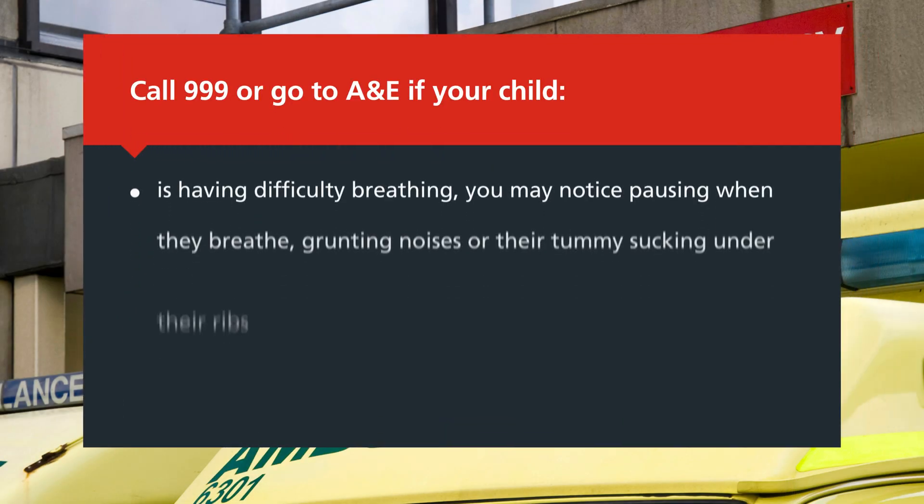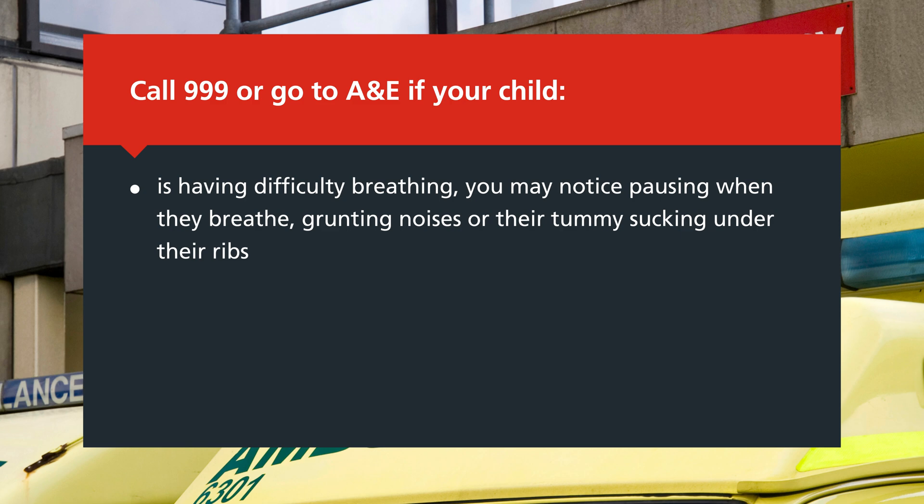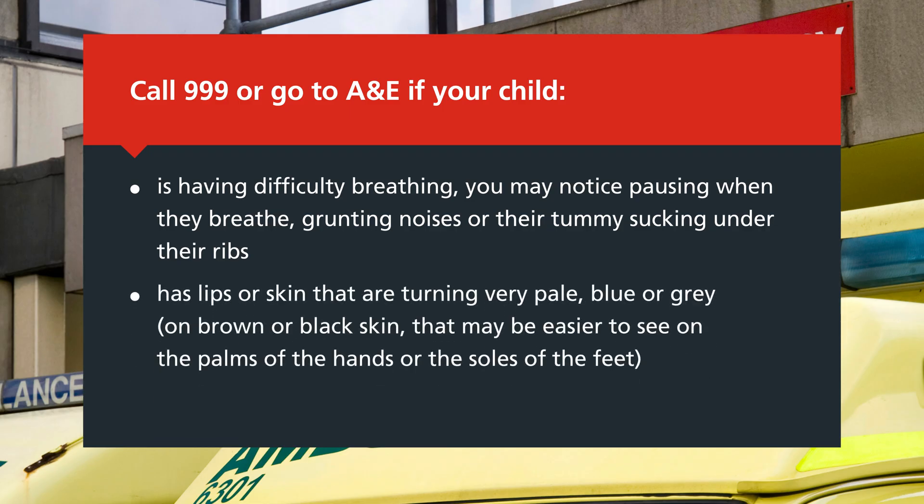Call 999 or go to A&E if your child is having difficulty breathing — you may notice pausing when they breathe, grunting noises, or their tummy sucking under their ribs. Also call 999 if they have lips or skin turning very pale, blue or grey — on brown or black skin this may be easier to see on the palms of the hand or soles of the feet — or if your child is floppy and will not wake up or stay awake.